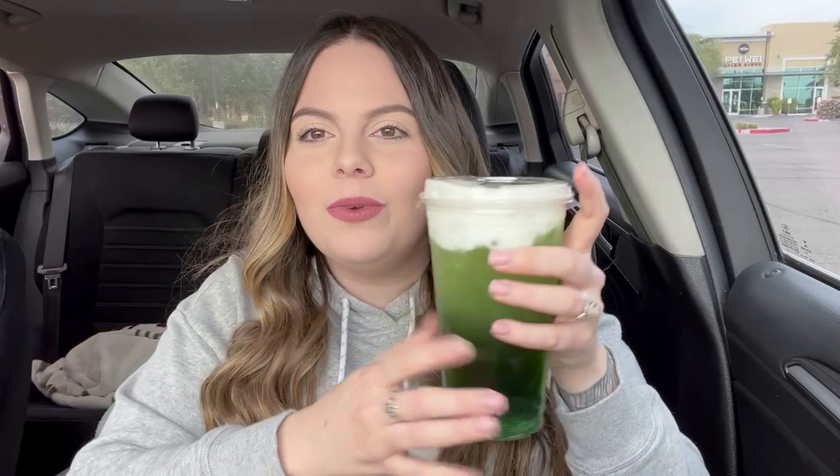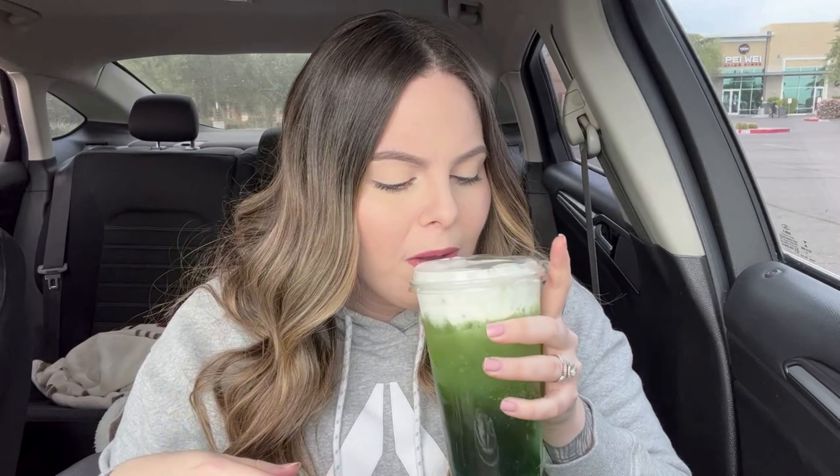Okay, next is the Glacier Peak Rebel. If you guys have ever had Dutch Bros, you know the Rebel is like their version of an energy drink. I hate energy drinks — my husband gets these all the time, so I actually got this in a medium size so that my husband can have it. I'm going to try it for the sake of the video. It almost tastes like candy apple — like green candy apple.